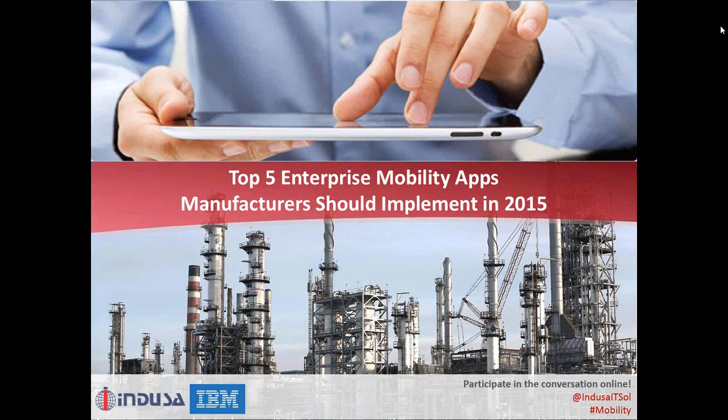Since most of you are here, I think we can get started with the presentation. I'll now hand over the webcast to Manan, who will take you through the webcast. You can also follow the conversation online via Twitter at IndusaItsol, that's I-N-D-U-S-A-I-T-S-O-L. Feel free to post questions at any time in the question and answer box, and we will respond at the end of the webinar. So now I'll hand it over to Manan.